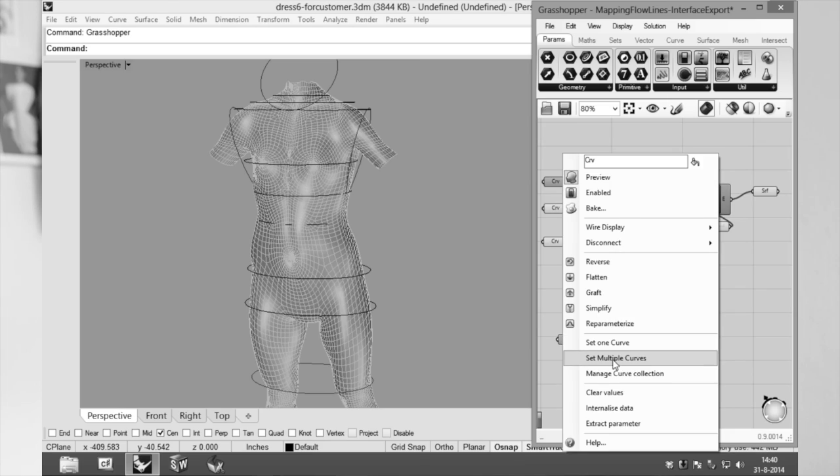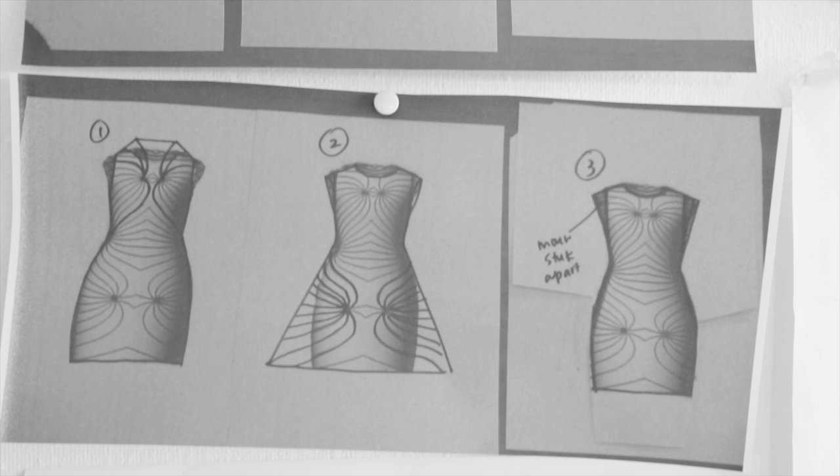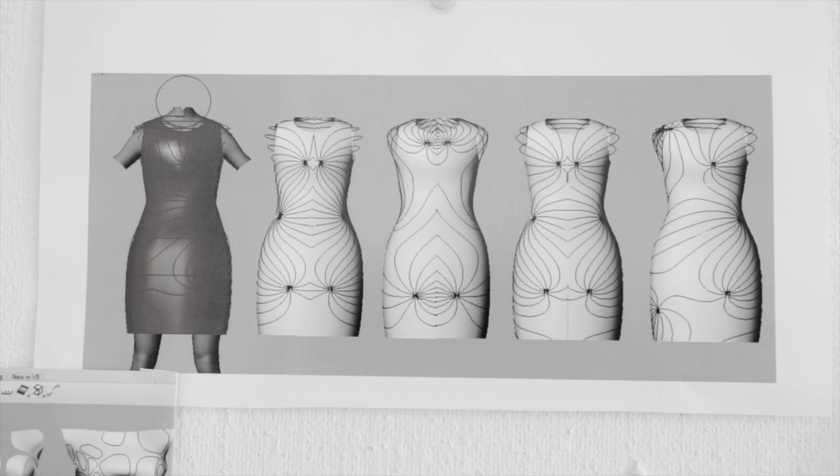The customer gets a body scan, and that way you get a 3D model of the body in the computer. What I did is I created a very basic dress design, scaled it accordingly to the body, and then projected a generative line pattern on top of that digital dress.